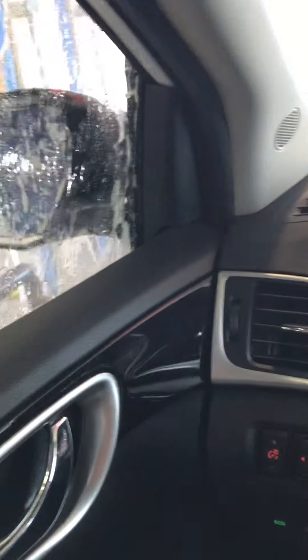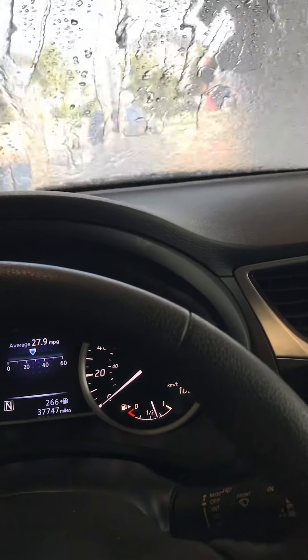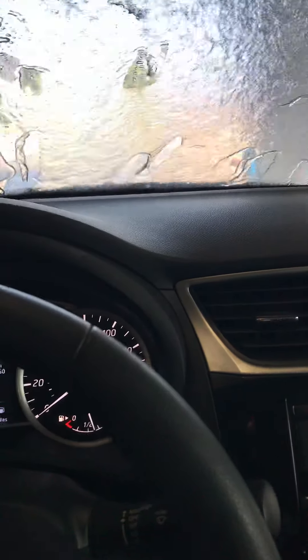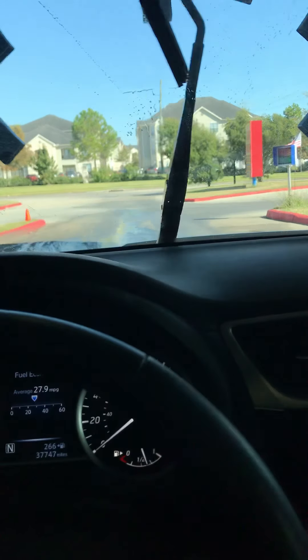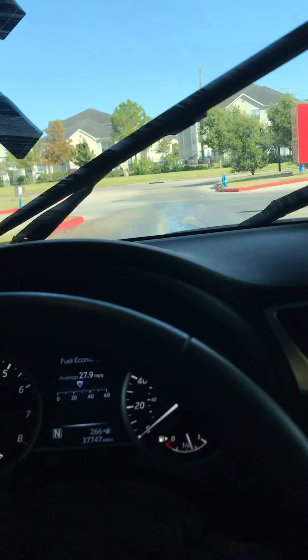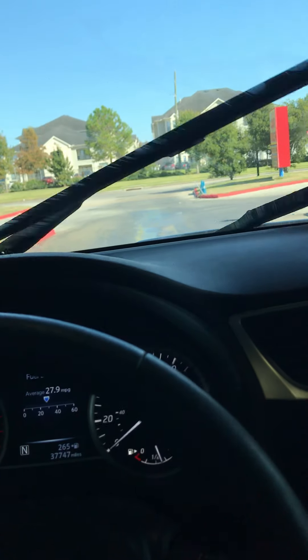Now we're getting the Rain-X, clear coat, spot-free rinse. And now the dryers are going. I'll put on the wipers again — now we can help dry it, dry the wipers off. I do hope these dryers do a good job.